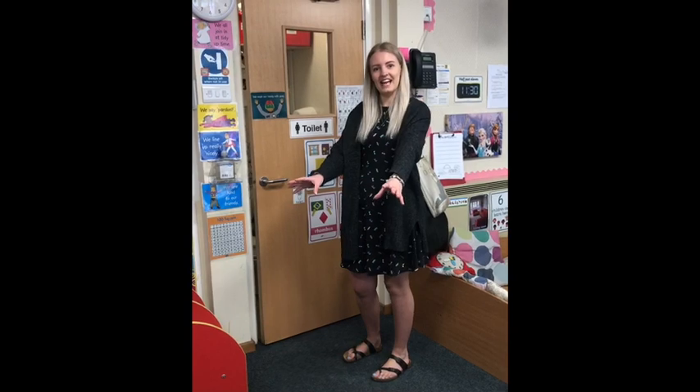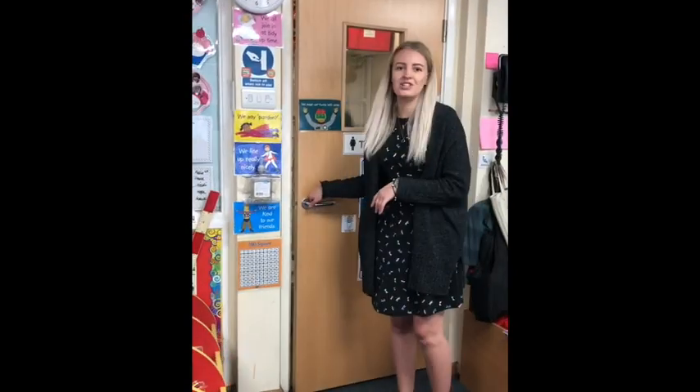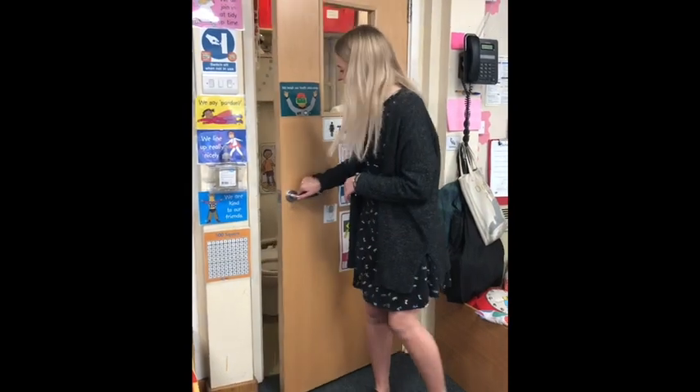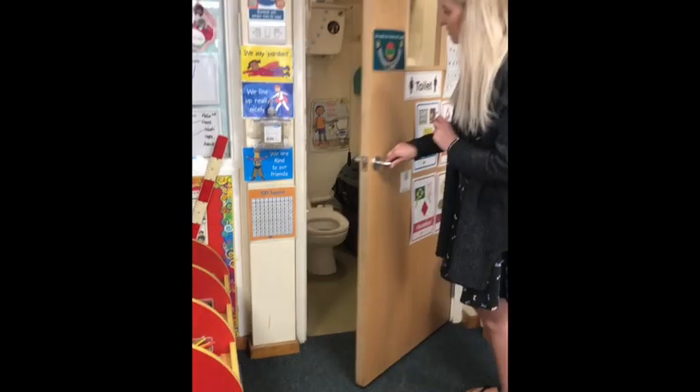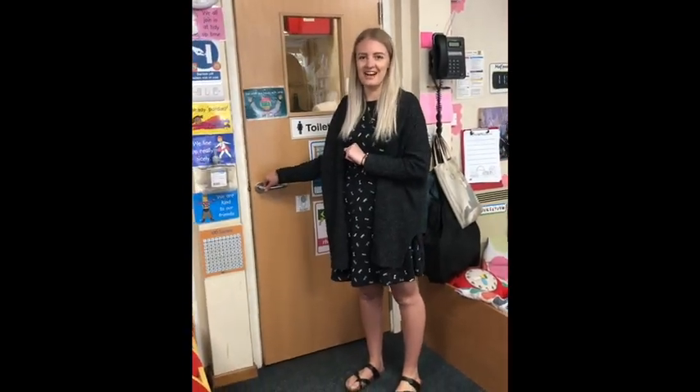Next to the mark making area we're very fortunate to have a toilet in the classroom so the children never need to go too far. We've got a child-sized toilet, a step, and a sink here, and the children know that they can go to the toilet whenever they need to — they don't need to ask.